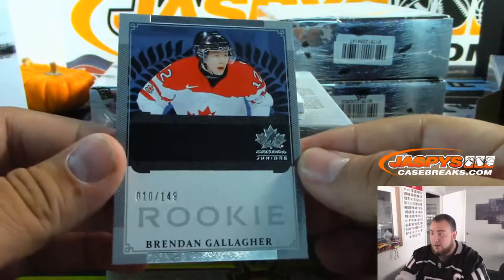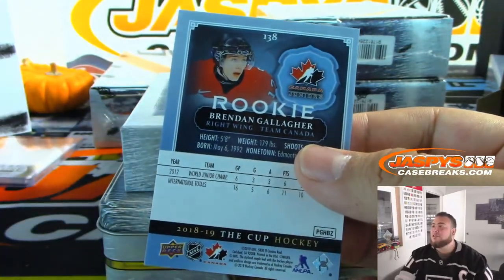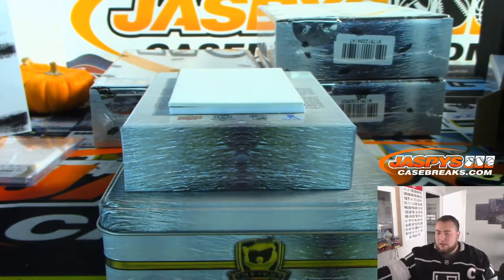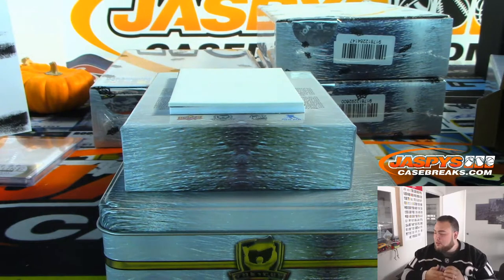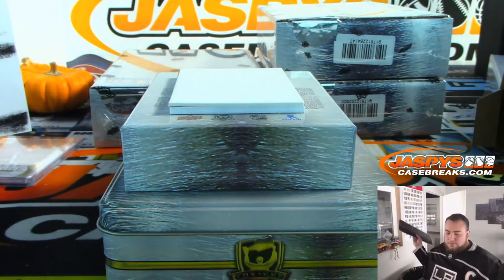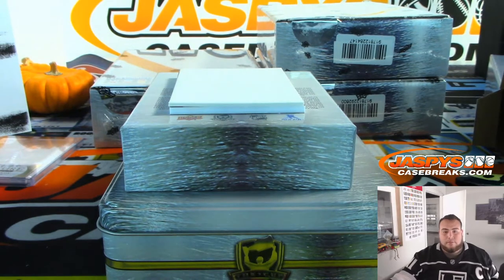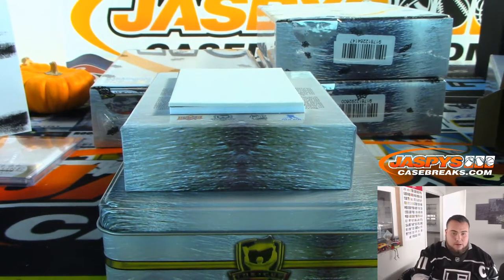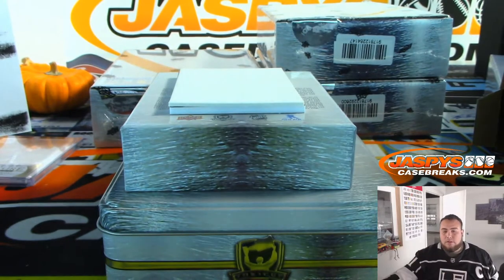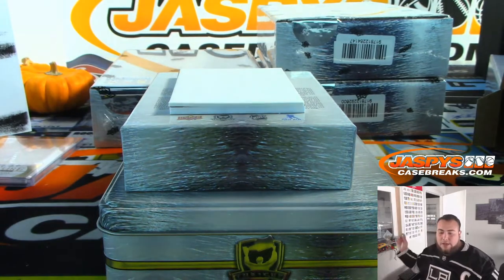We have Brendan Gallagher — I don't know if this is supposed to be autographed, but 10 out of 149. That is World Junior Champions, so in the checklist it's actually not going to have a team affiliated to it. The way we would do it, rules would be the team he's on currently — which I believe will still be Montreal Canadiens.